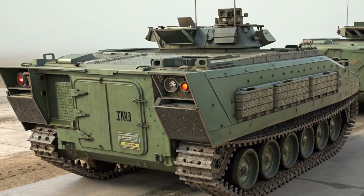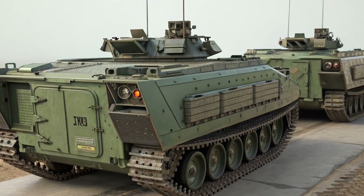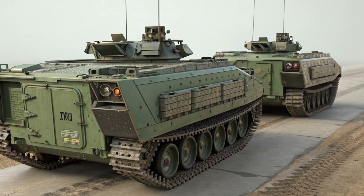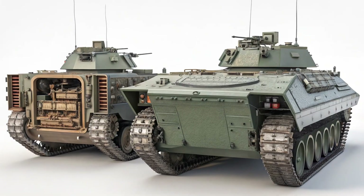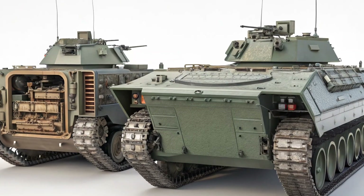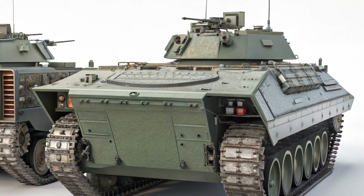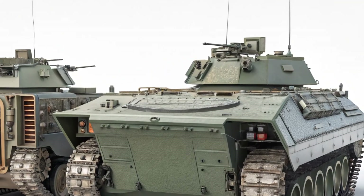While some enthusiasts may miss the V6, the turbo four-cylinder brings plenty of grunt to handle daily driving, towing, and off-road fun. Speaking of trims, Chevy has streamlined the Traverse lineup for 2025. There are now four main trims: LS, LT, Z71, and RS.